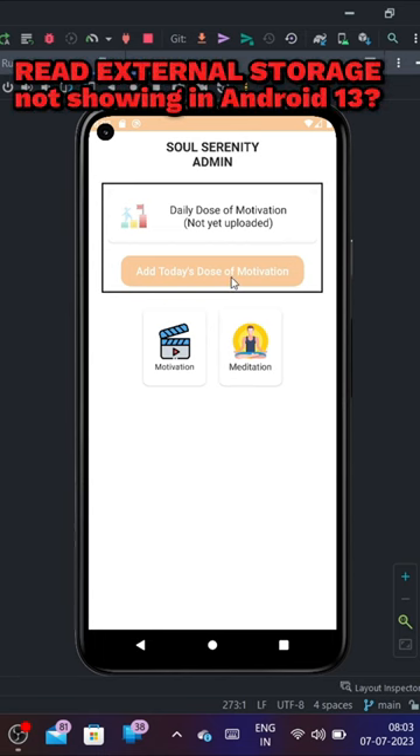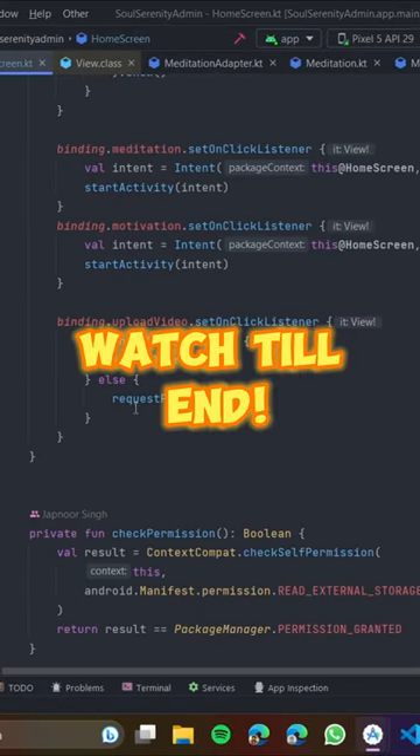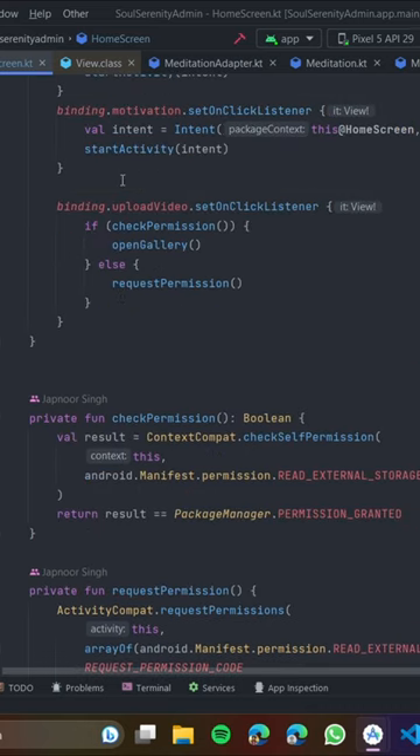Getting a problem opening the gallery, or the READ_EXTERNAL_STORAGE permission is not showing on Android 13? Watch till the end. READ_EXTERNAL_STORAGE permission does not work on Android 13.